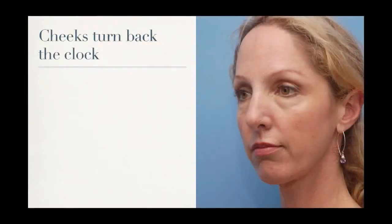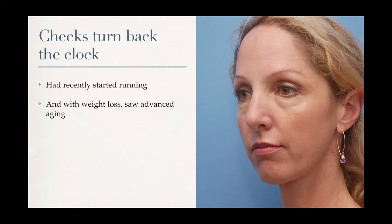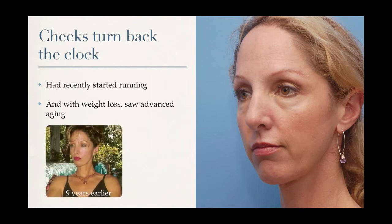Here's an example of using fillers to actually turn back the clock and make a face look more youthful. This is a woman who had begun running recently and noticed some weight loss and advanced aging. She brought in a picture of herself from nine years prior. After a combination of treatments — fillers to her cheeks, Botox to the forehead, and fillers to the chin — we've gotten her pretty close to that earlier look, and in some ways even a little better, because her cheeks are more prominent than they used to be. Here's the frontal view showing her fresh look.